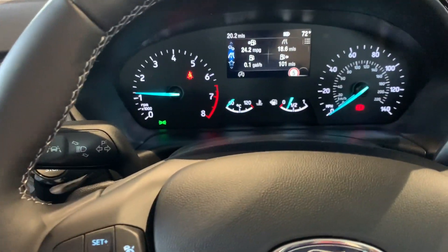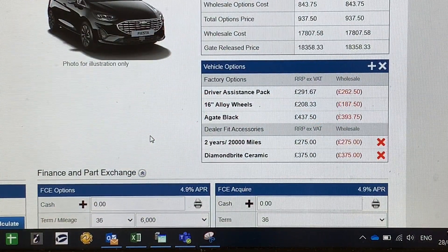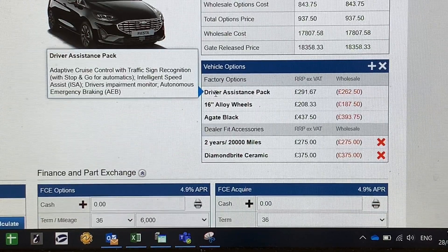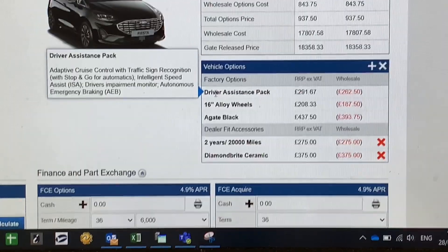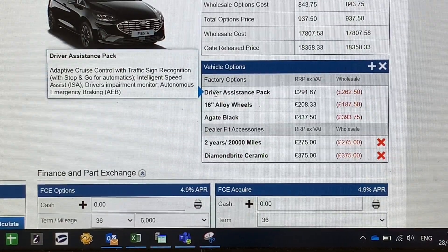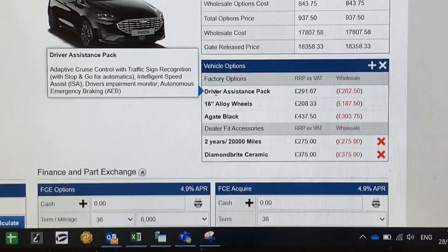Let's talk through what the driver assistance package gives you. It includes adaptive cruise control, traffic sign recognition, and stop-and-go for automatics — this car is a manual so you don't get the stop-and-go aspect. Adaptive cruise control means that if you set a speed — say 60 miles an hour on the motorway — and you come up behind a lorry doing 56, your car will slow to 56. Pull out to go around the lorry, and your car will re-accelerate to 60.